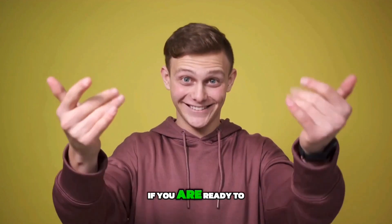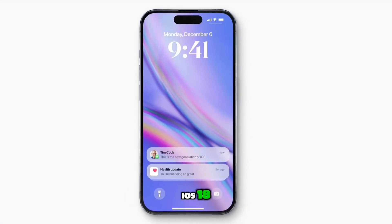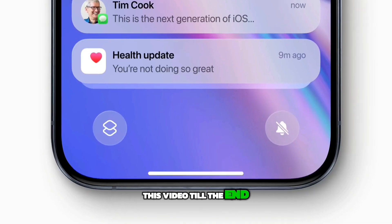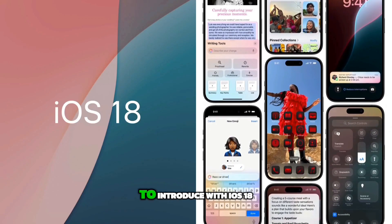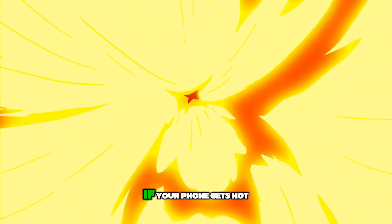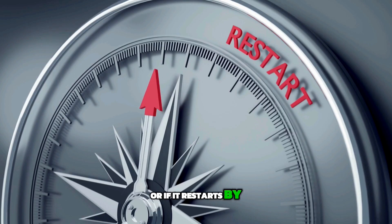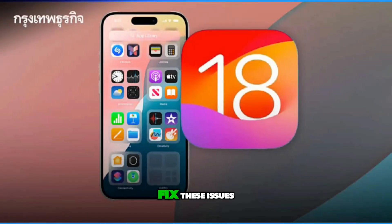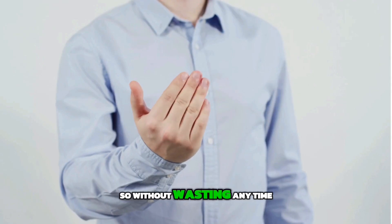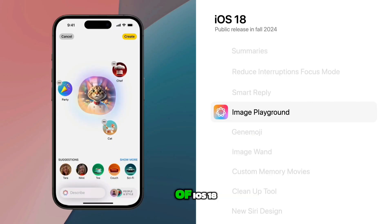If you are ready to discover what exciting new features are coming with iOS 18, make sure to watch this video till the end, as we are going to explore 12 amazing new features. If your phone gets hot, the battery dies too quickly, or it restarts by itself every few minutes, iOS 18 is looking to fix these issues. So without wasting any time, let's get started with the first and most important feature of iOS 18.